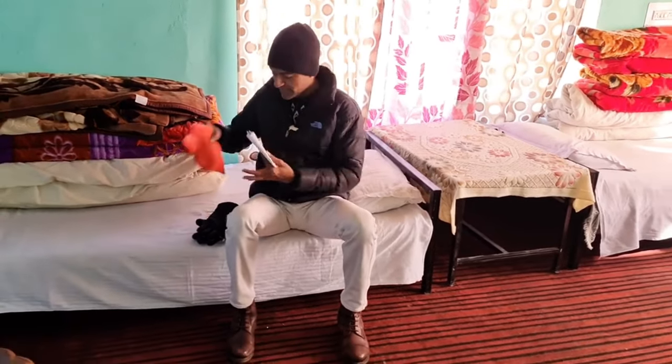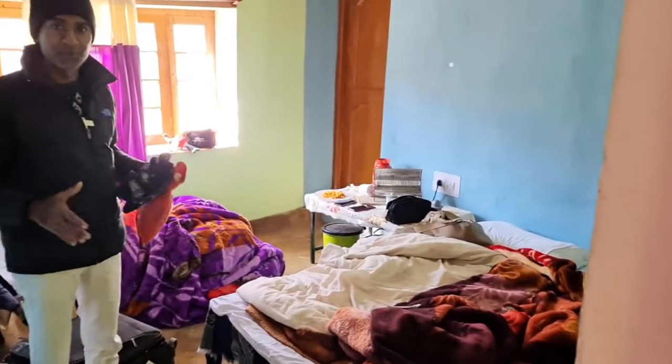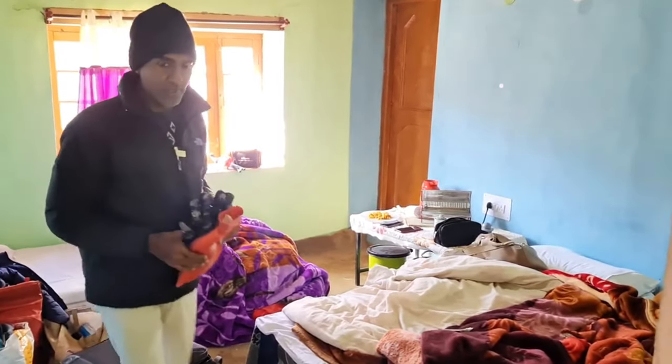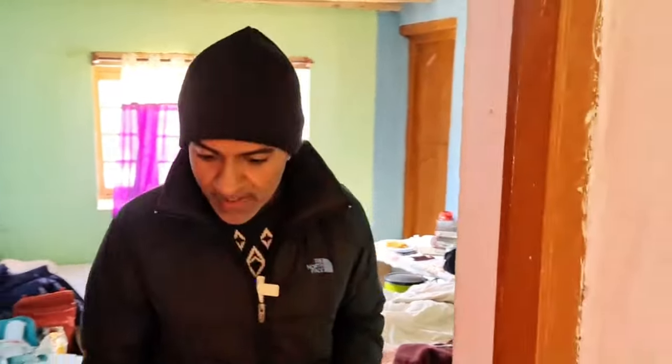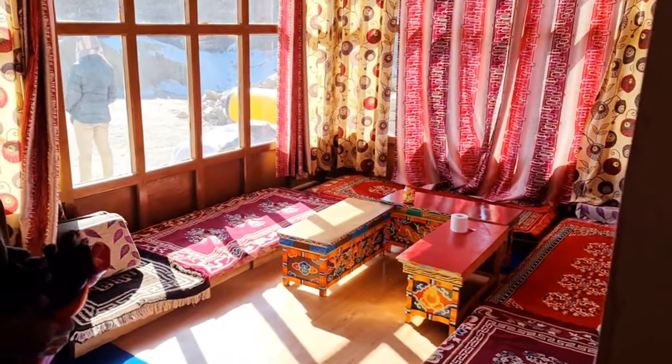Now in Hanle, we are going to Umling La Pass, which is the world's highest motorable road. It's about two hours drive from here. After that we'll be going to the observatory. I'll show you the room — this is the room, and as usual in the bathroom no water is coming, so they'll provide you hot water. This is the dining area.